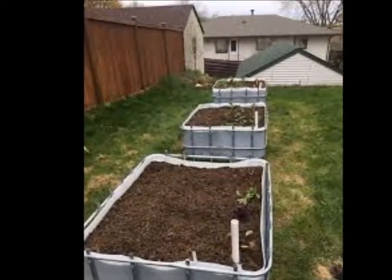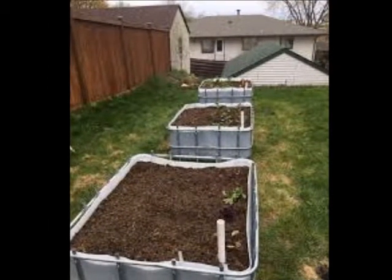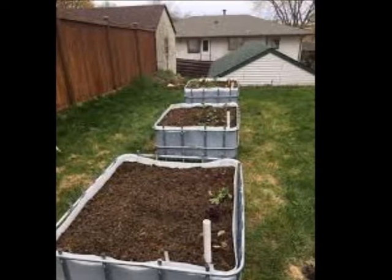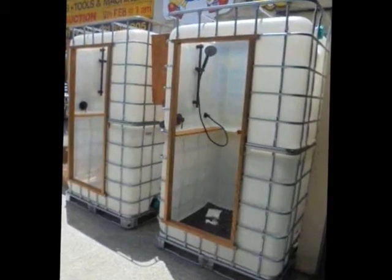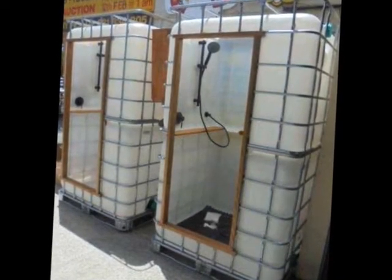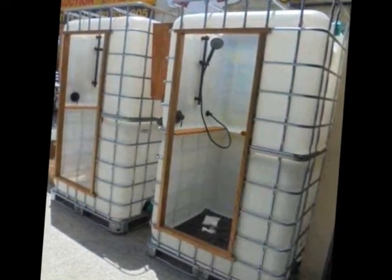This is good — the raised bed gardening for urbanites. And another urbanite value: the shower. Even an indoor loft idea.